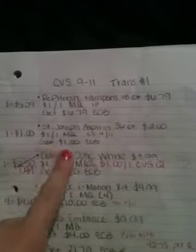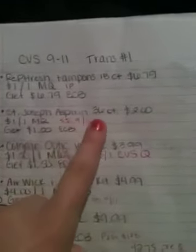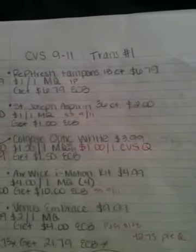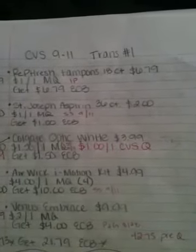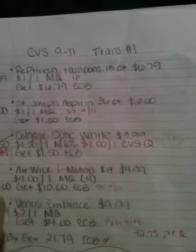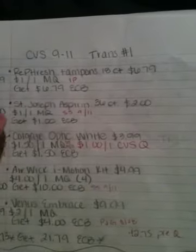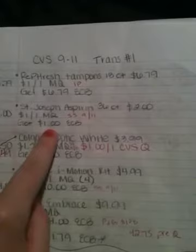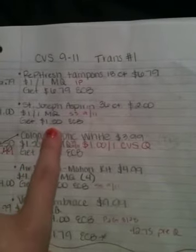Another deal is the St. Joseph aspirin — I kind of used that in my deal scenario, which is actually going to be a deal this Sunday. The St. Joseph aspirin is 36 count, on sale for $2. I have a $1 off one manufacturer coupon coming up in this Sunday's Smart Source. So I'm going to get one box for $1 — pay $1 out of pocket and get back $1 in extra care bucks.